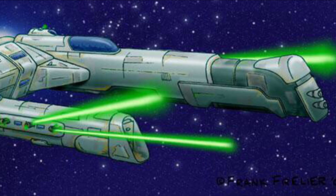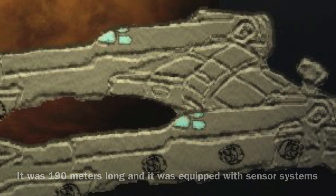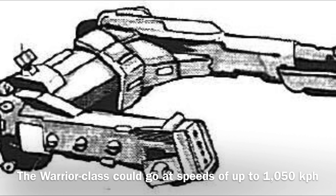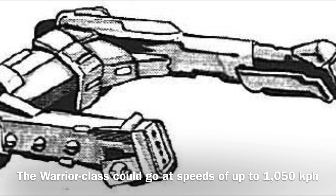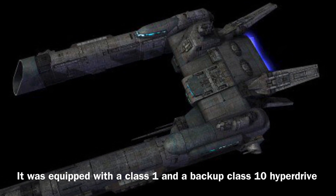Now to the stats: the Warrior Class was 190 meters long and was equipped with sensor systems. The vessel could reach speeds of up to 1,050 kilometers per hour, and it was equipped with a Class 1 and a backup Class 10 hyperdrive.